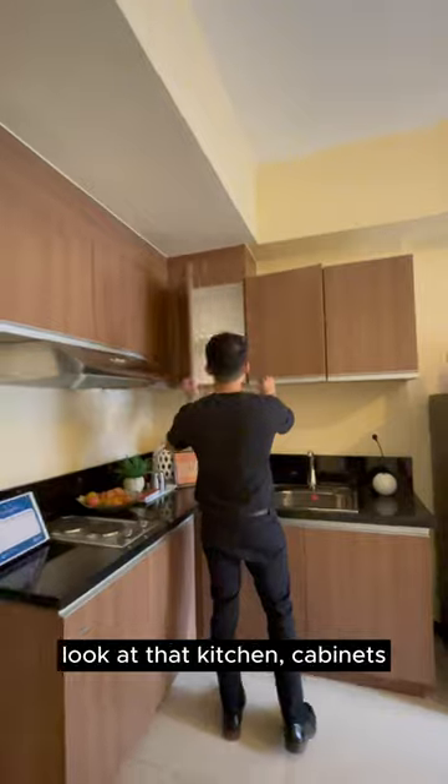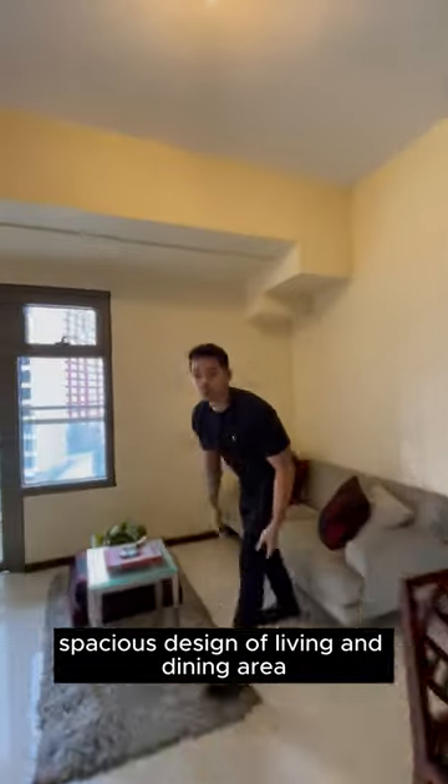This is the one-bedroom unit. Look at that kitchen, cabinets, and the spacious design of the living and dining area. Crazy.